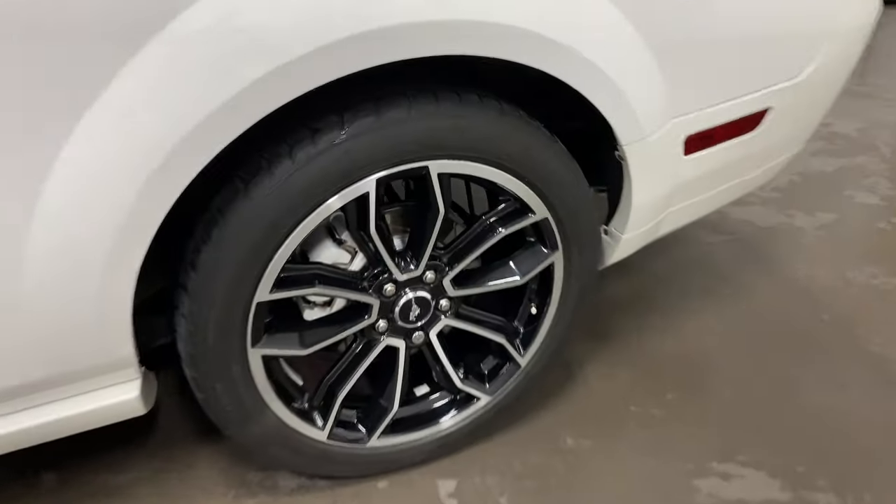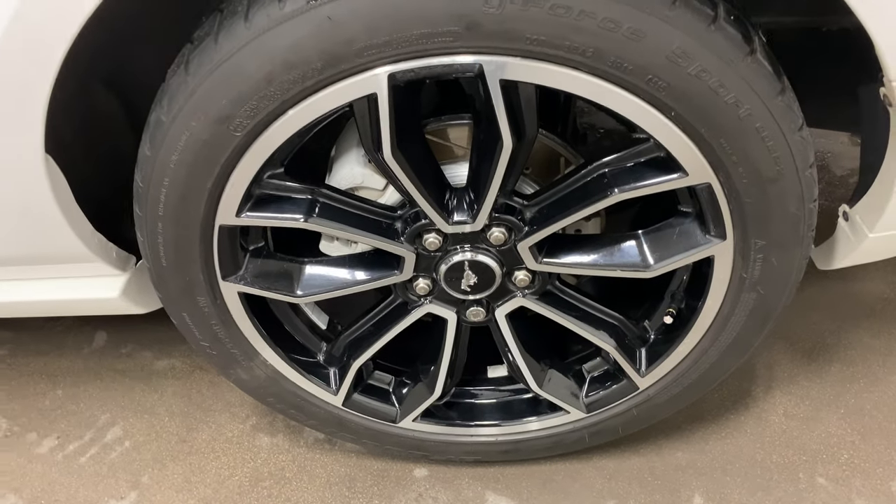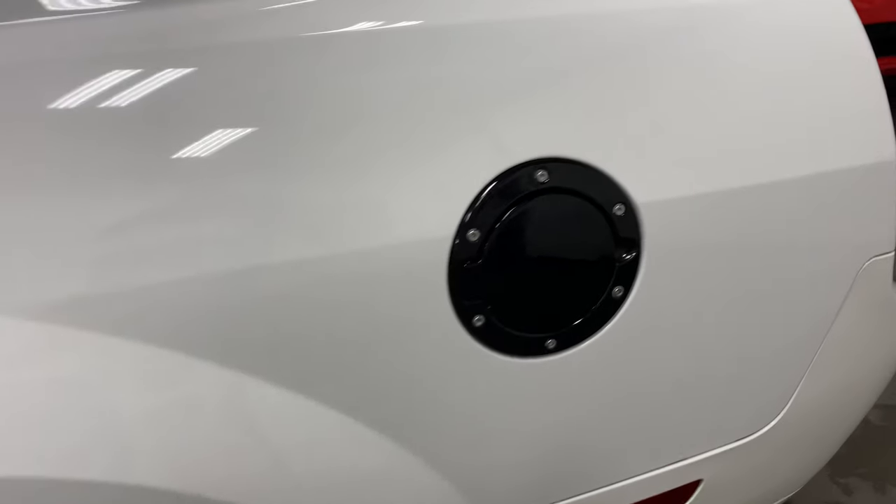Have a look at the back wheel — also cross drilled and slotted brakes, and the wheel is also in fabulous condition. A black gas door has been added, which is a nice little touch.